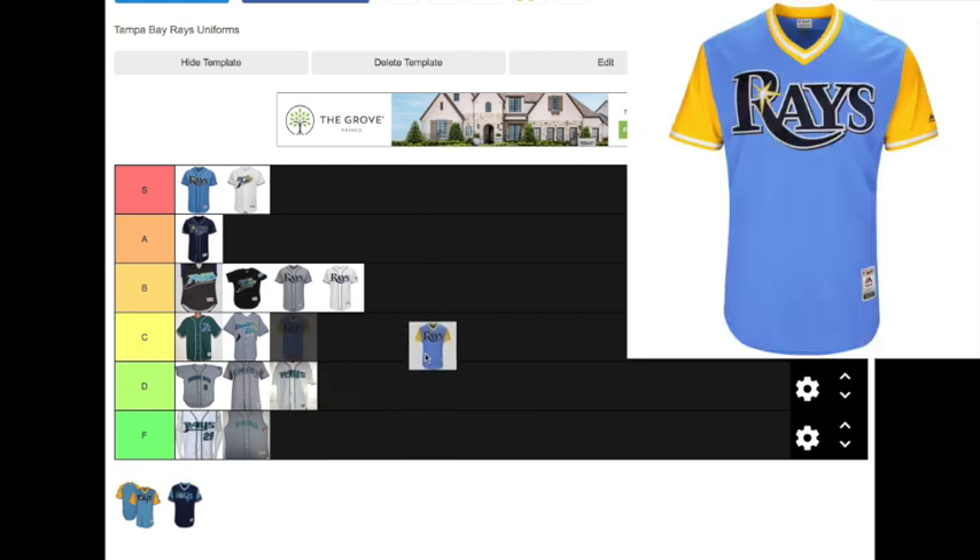This is a newer jersey and it's part of the Players Weekend promotion. I decided to include it because the Rays wore it for two separate seasons — unlike Stars and Stripes, Memorial Day, Mother's Day, or Father's Day jerseys that were only worn for one season. This one is a lot more memorable than those other promotional jerseys. It is really, really nice — one of my favorites of all the Rays jerseys I've ever seen. That being said, this one is going in the S tier.